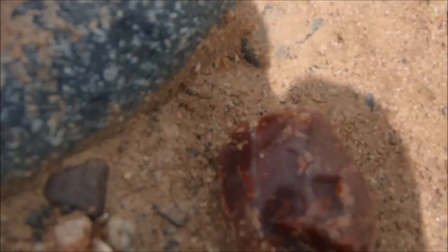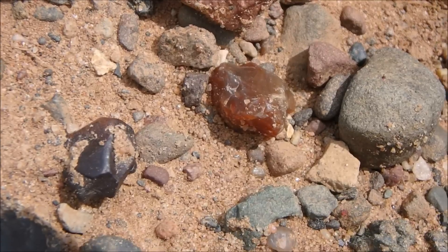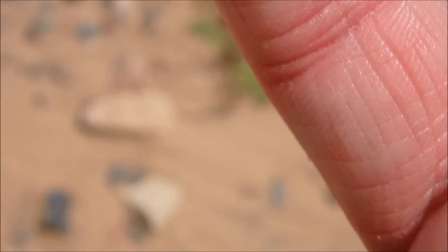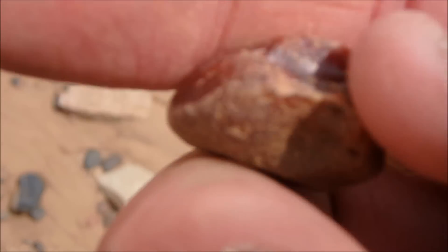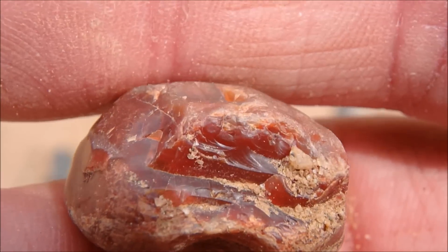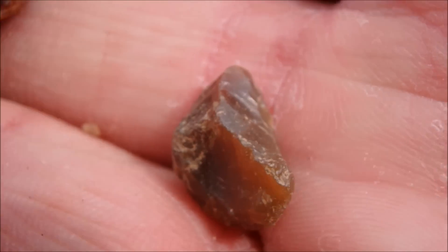There we got one — the sun, right there. I think there's a little one right there too. Yep, clean her up, that'd be nice. That little one too, I'll keep that too.